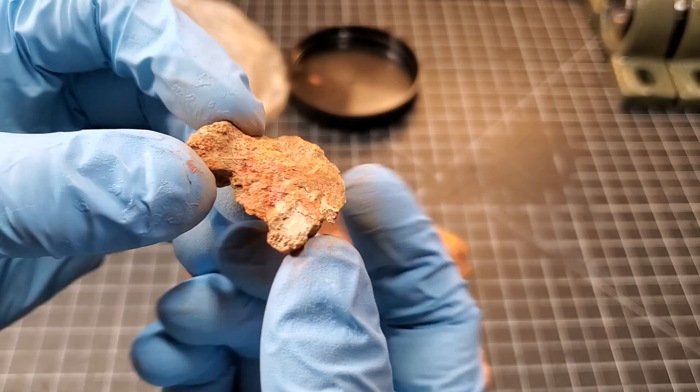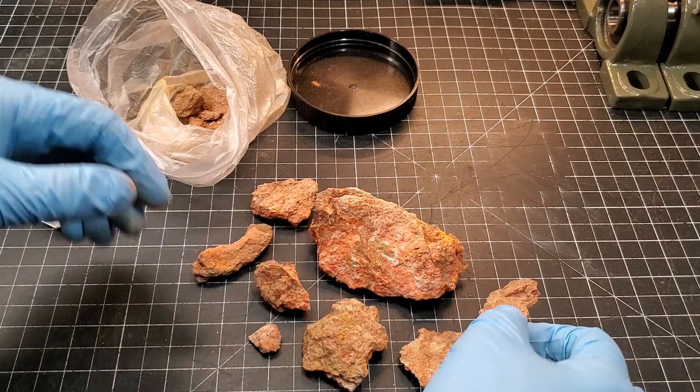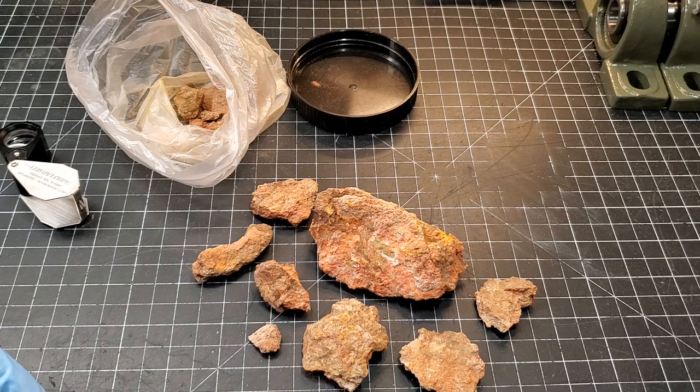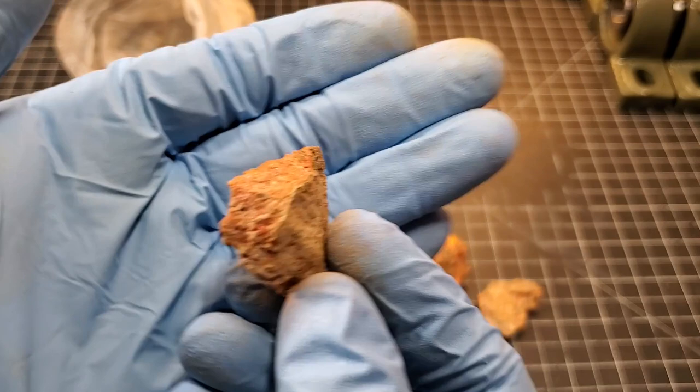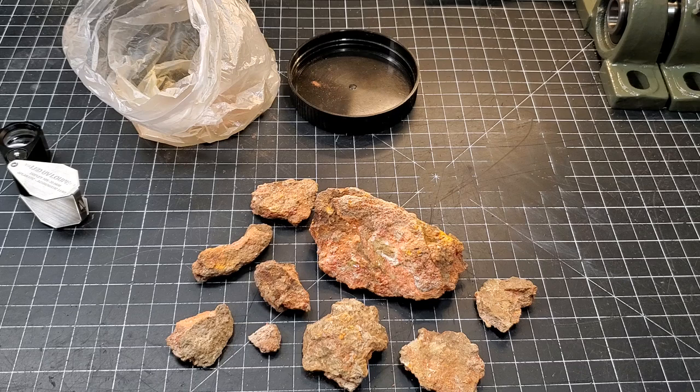You want to take precautions with this type of stuff — glove up. We often joke around like 'don't lick rocks,' but I'm serious here. I've got some cinnabar — this is what that is. So take it seriously.